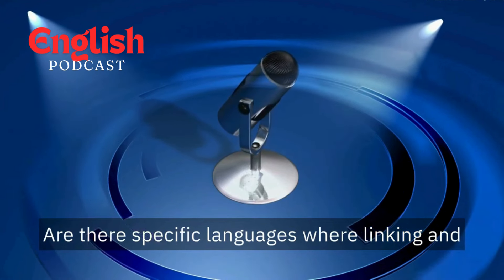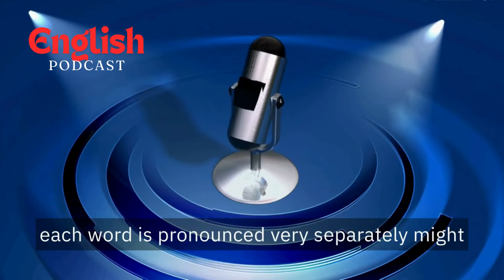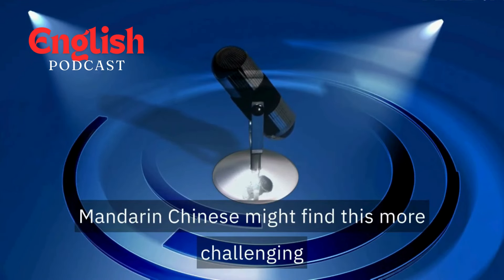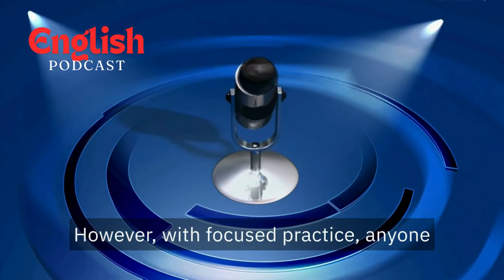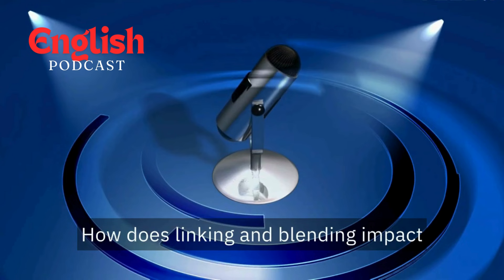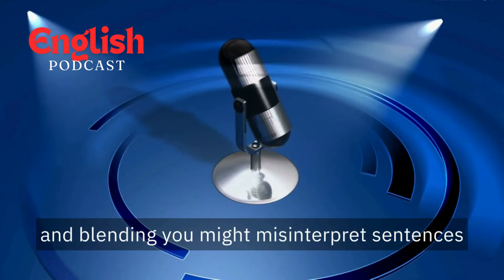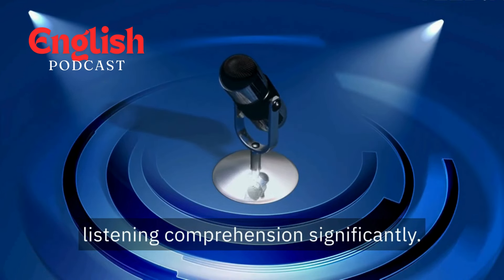Are there specific languages where linking and blending might be particularly difficult for learners? Definitely. Languages with very distinct word boundaries, where each word is pronounced very separately, might require more practice with linking and blending. Someone whose native language is Mandarin Chinese might find this more challenging than someone from Spanish or French. However, with focused practice, anyone can master linking and blending. It's crucial — if you're not familiar with linking and blending, you might misinterpret sentences or miss important information. Understanding these techniques improves listening comprehension significantly.